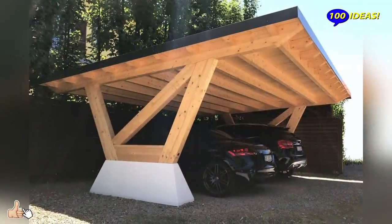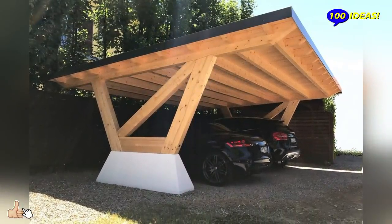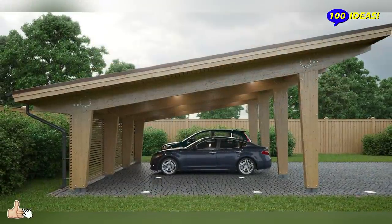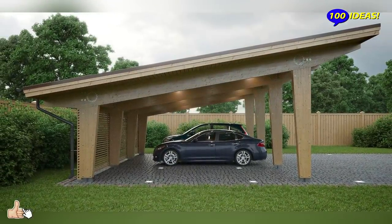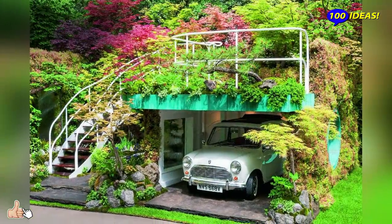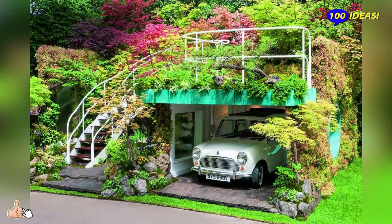Types of garages — which one to choose? The garage can be built from wood, brick, expanded clay, concrete blocks, foam blocks, metal profiles and a wide variety of other building materials. To expand our horizons regarding garage construction, let's consider the existing types of garages.